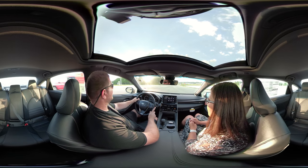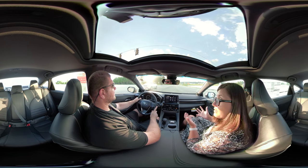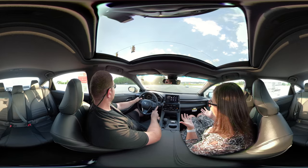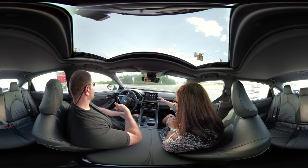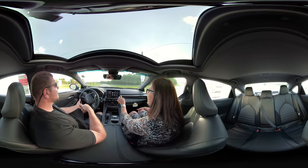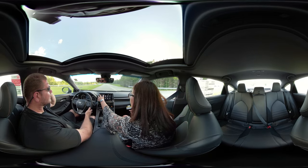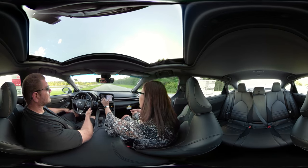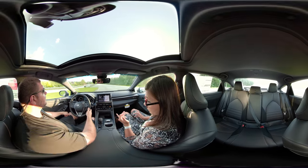I haven't had a chance to play around with the Amazon feature yet — I'm excited to because it's brand new for us. I love this home screen because you can have everything right here and you can personalize it too.